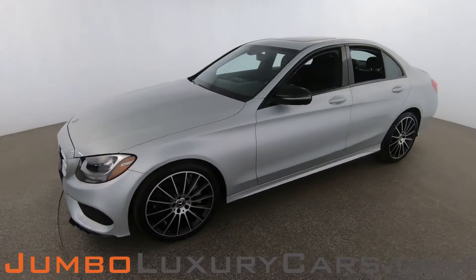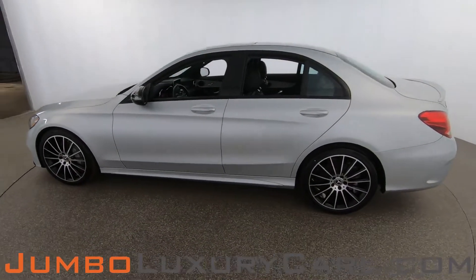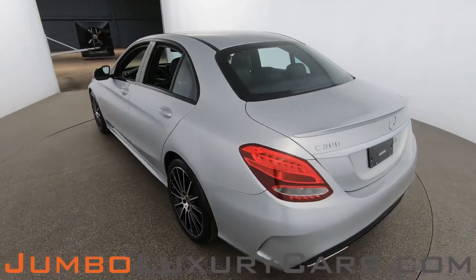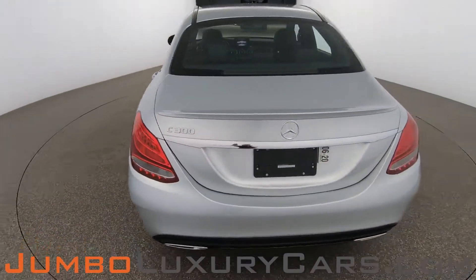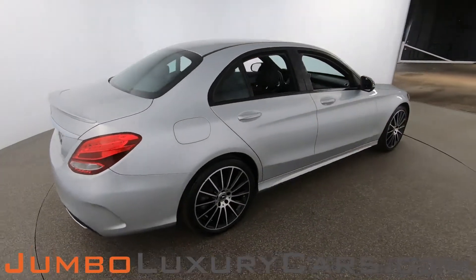Dear future customer, welcome to Jumbo Luxury Cars. Here is the 2018 Mercedes-Benz C300, stock number 8485. This vehicle currently has 20,873 miles and according to Carfax has no accidents nor damages reported, with two previous owners.